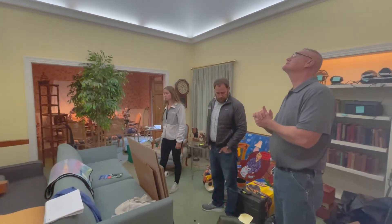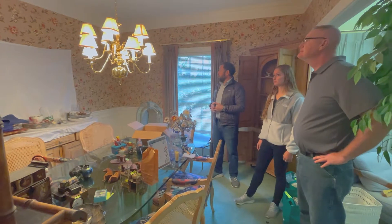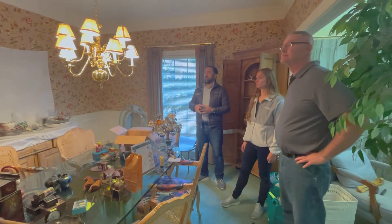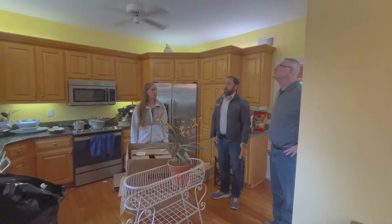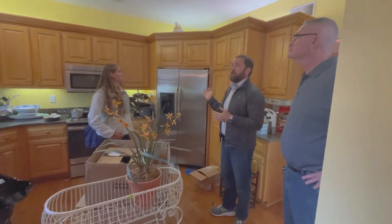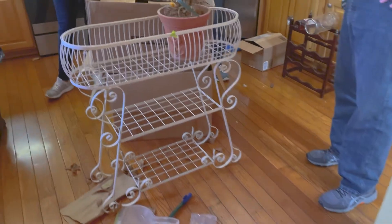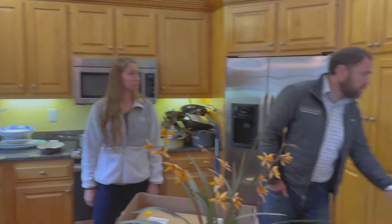Paint, replace the rug and put new carpet in here. In this room, remove the wallpaper and paint. We're going to replace the chandelier with something more contemporary. In here, we're definitely going to get rid of the yellow and replace it with a more neutral color — probably a gray. Floors look good, cabinets look good, countertops look good — nice granite countertops.